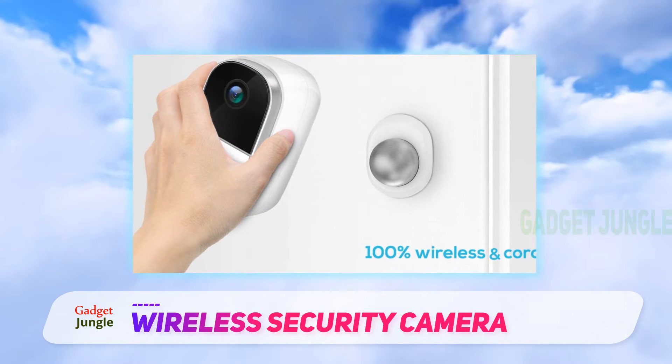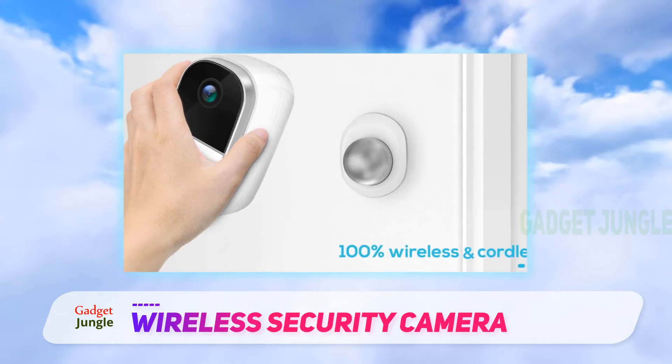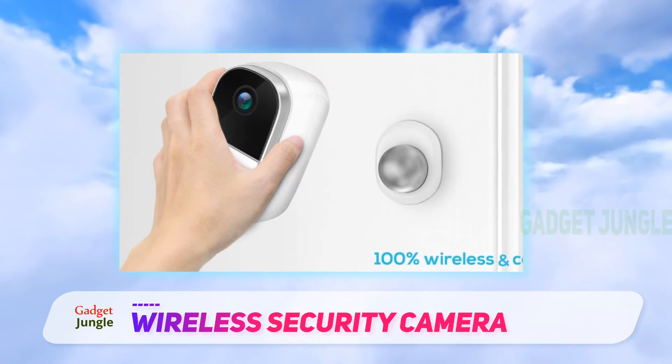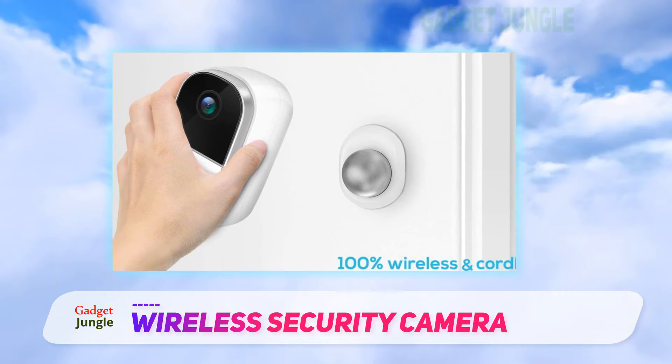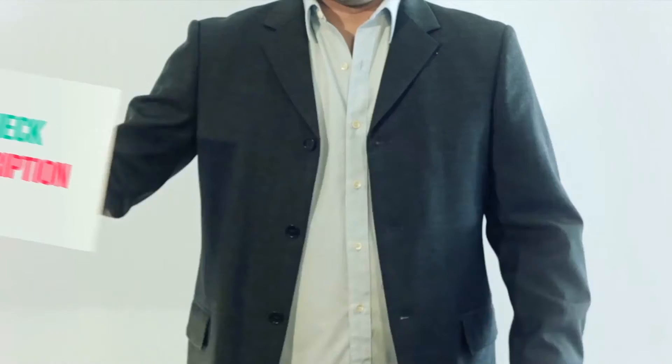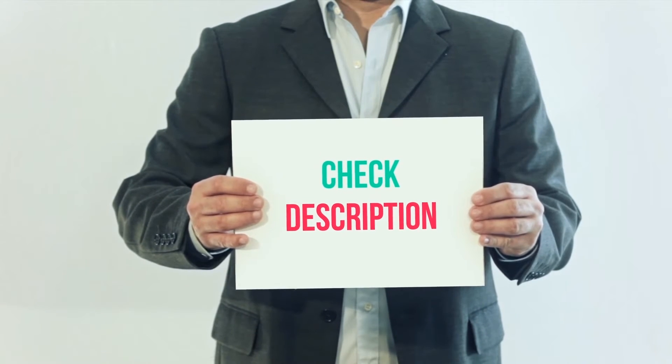Moreover, you can use Uokir Cloud Storage with a 7-day free trial to see how you like it, and after that pay a monthly fee if you decide to take it. What's cool about this camera is the motion detection and multiple-user feature. I've included the product link in the description — check it out for more information and the latest price.